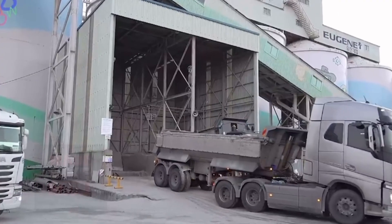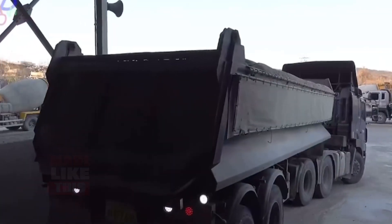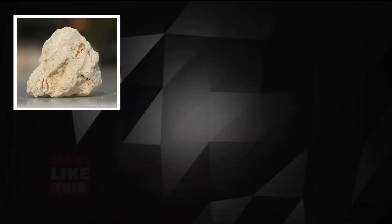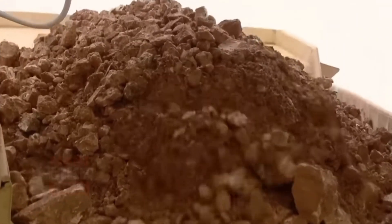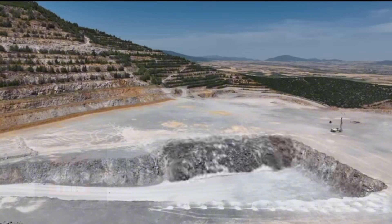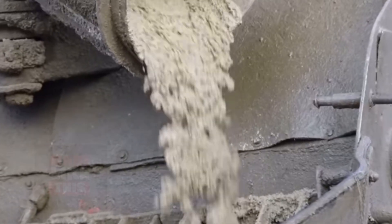Now, let's dive into the mesmerizing process that transforms raw materials into the versatile building block we know as cement. This journey begins with nature's bounties: limestone, clay, and minerals. These humble ingredients hold the key to cement's creation. The story commences in limestone quarries and clay pits, where massive machines extract these raw materials, which are then crushed into smaller pieces. The resulting mixture, called raw feed, forms the foundation of cement production.